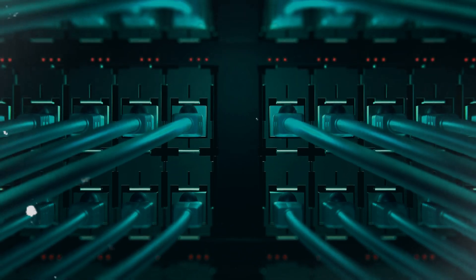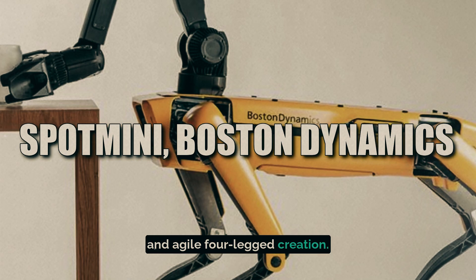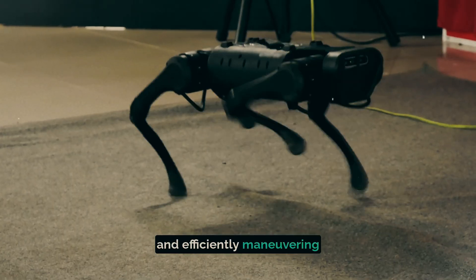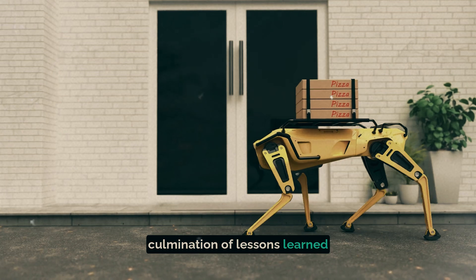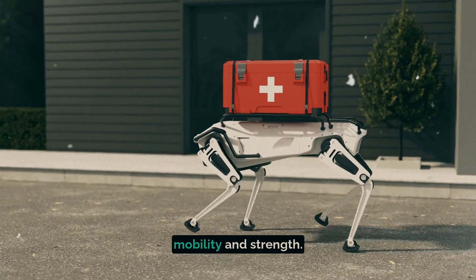Now let's discuss Spot Mini, Boston Dynamics' more compact and agile four-legged creation. Picture a robotic dog silently and efficiently maneuvering through your office or the rugged outdoors. Spot Mini represents the culmination of lessons learned from its predecessors, boasting excellent terrain mobility and strength.